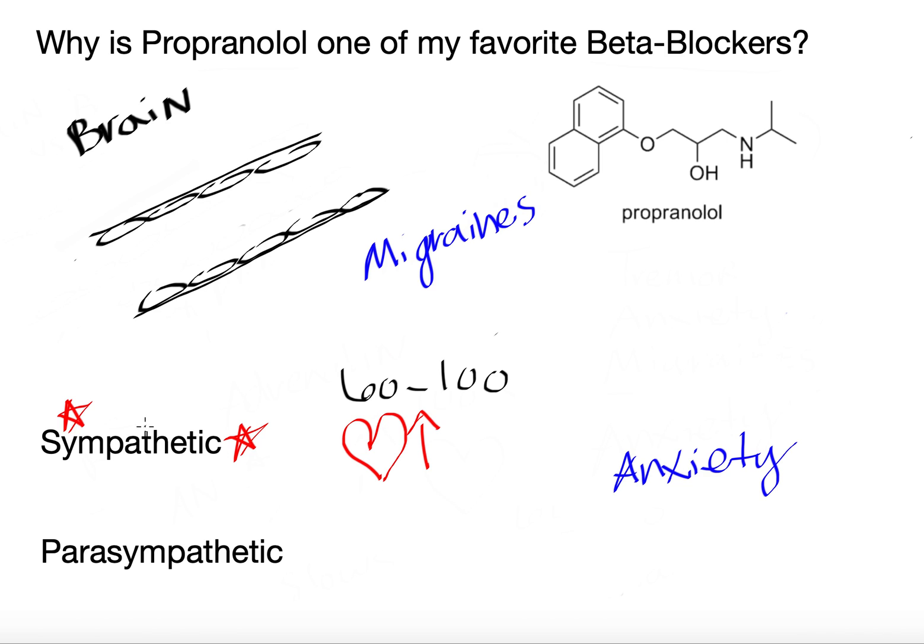Beta blockers work by blocking the beta adrenergic response — I kind of drew that in red. The reason it's called beta adrenergic: you can think of adrenaline, which is a hormone secreted by the top of your kidneys. It's responsible for a bunch of things, but in this example it's going to increase your heart rate, bumping you up well above 100.